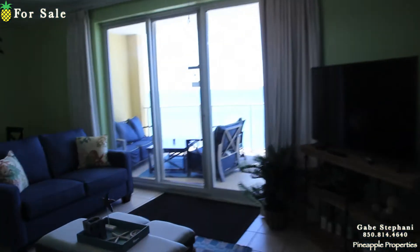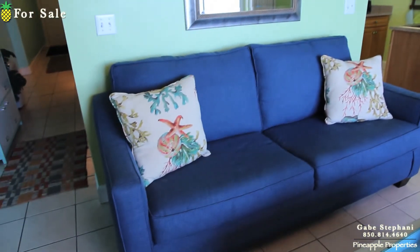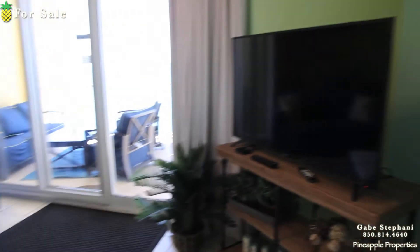I just joked in my last video that my phone rings every time I'm shooting a video. Anyway, there are new couches and new TVs.